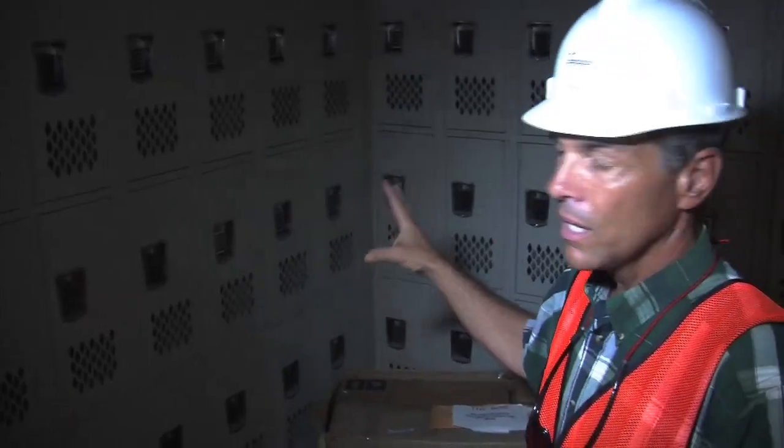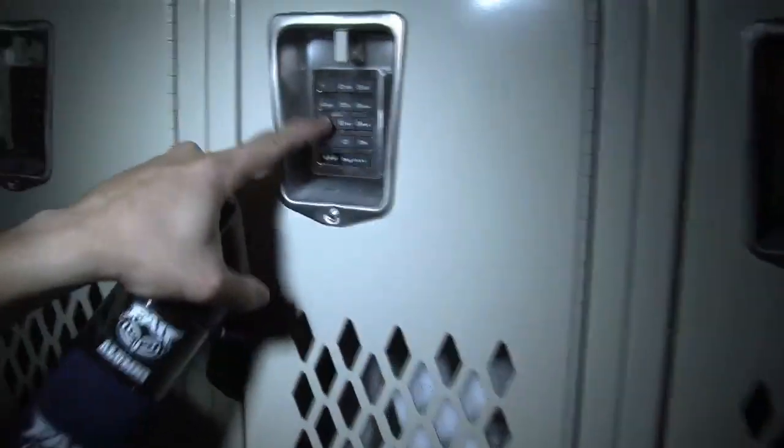These are publicly available lockers for people who commute, or people who ride their bikes or take an alternate mode of transportation.